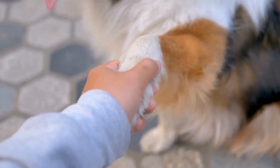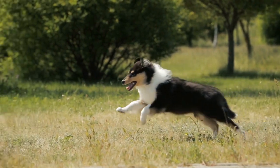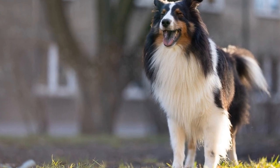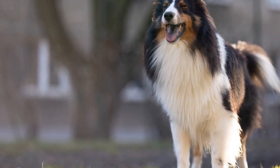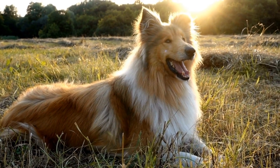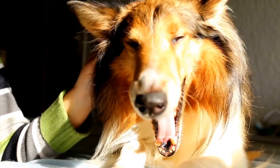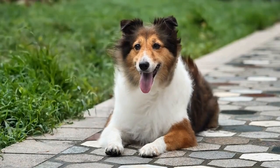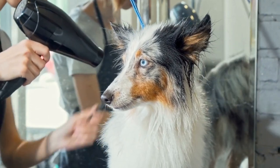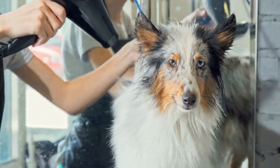Five: do not force or punish. Never force your Shetland Sheepdog into the crate or use it as a form of punishment, as this will create negative associations and make them reluctant to enter. Instead, always make crate time a positive experience by using treats, toys, and praise as rewards. Patience and consistency are key when crate training your Sheltie. Crate training should always be done with the best interests of your Shetland Sheepdog in mind — helping them feel secure and comfortable rather than confined. By turning the crate into a positive space through these crate games, you can provide your Sheltie with a safe and inviting den-like environment that they will willingly enjoy.